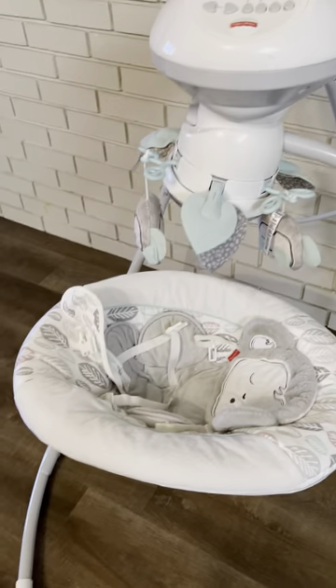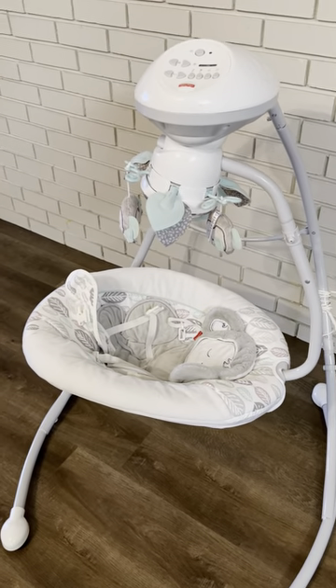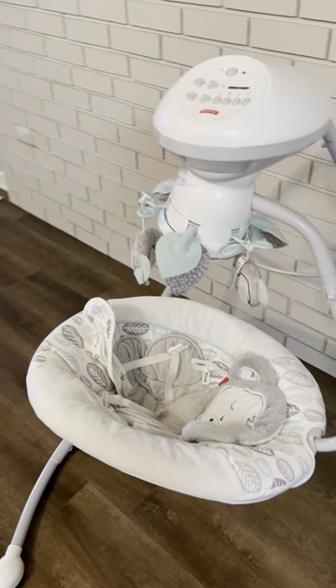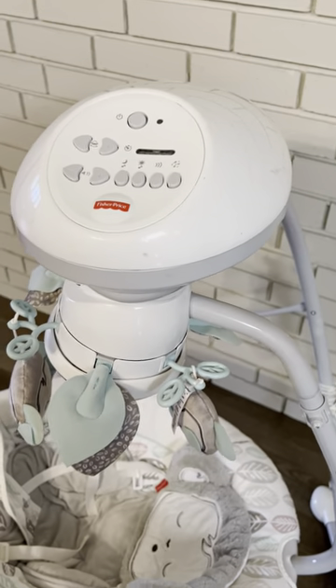Pretty cool little swing. We had other 200-plus dollar swings that did not work for our kid, but this has actually been the best option for us. Hopefully this helps. There are six different swing settings and about 16 different songs and nature sounds that it rotates through. Fisher-Price baby swing — highly recommend.